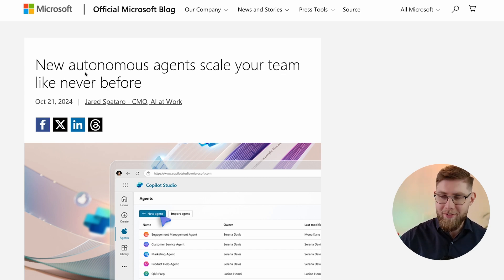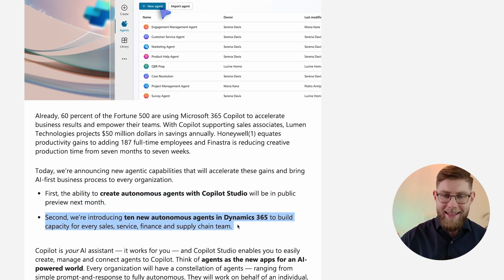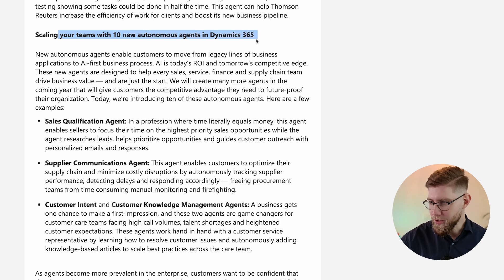Second item of the day: autonomous agents coming to Microsoft Copilot Studio. Copilot Studio users will now have the ability to create new autonomous agents. Two new capabilities are coming: creating autonomous agents with Copilot Studio, which will be in public preview next month, and 10 new autonomous agents in Dynamics 365 to build capacity for every sales, service, finance and supply chain team.